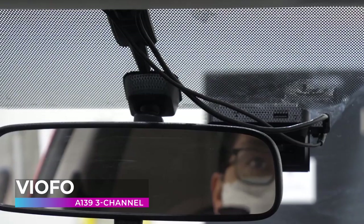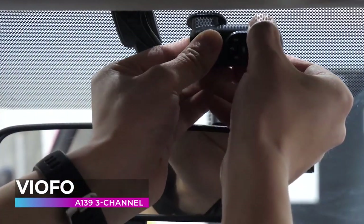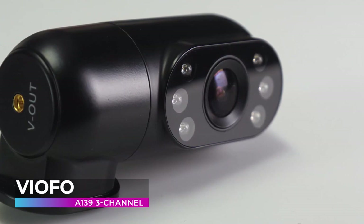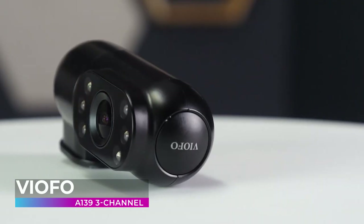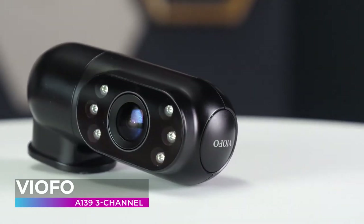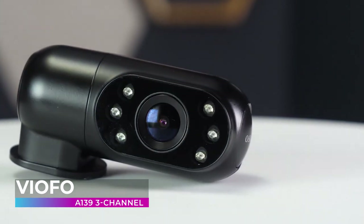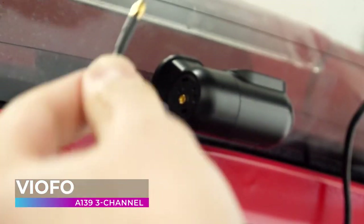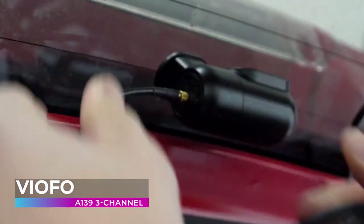Some cheaper road cameras use inferior lenses and glass, resulting in a poor quality image that lacks clarity and detail and is sometimes even ruined by glares and reflections. The A139 3 Channel remedies this problem by utilizing an incredibly high quality polarizing lens. This hardware will reduce the impact of glares, reflections, and other things that make your footage worse.